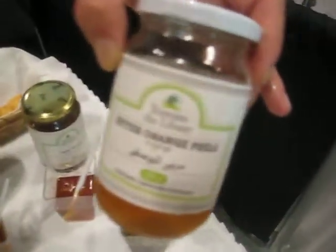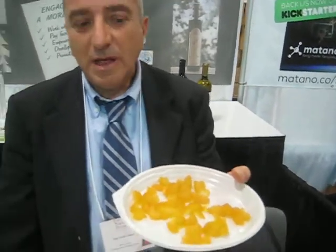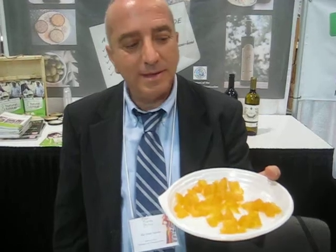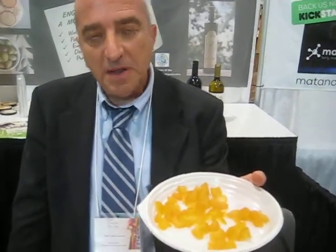The last product we have here is the bitter orange peel. Bitter orange peels from a bitter orange, from the Lebanese mountain village. They peel the orange, work it, and cook it with its syrup, so it has this small bitterness taste. What do you pair it with? We can eat it with some white cheese, with fish — plenty of recipes which we can find on our website.